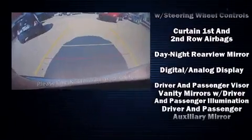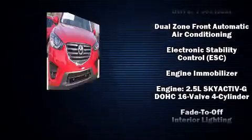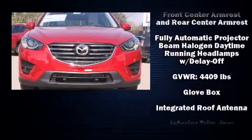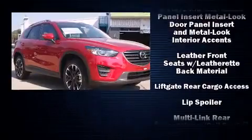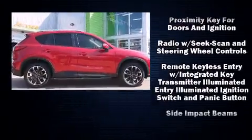Mazda also prioritized safety and security with features such as dual front impact airbags, head curtain airbags, and four-wheel disc brakes with ABS. You'll never lose visibility with rain sensing wipers, which activate automatically when the drops start to fall.